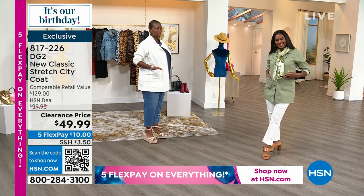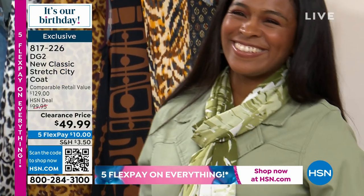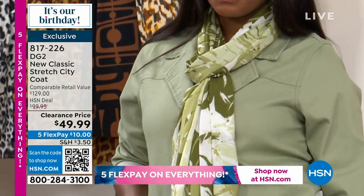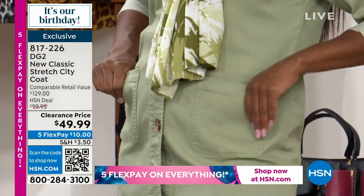We had six or seven colors, and now we're down to the final two in the very final quantities at this amazing price. We could sell this jacket all day long at $99. The only reason we're doing this clearance is because we're really limited on what's left and what's available.